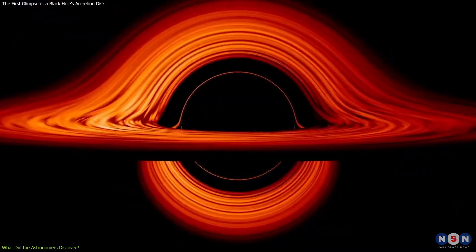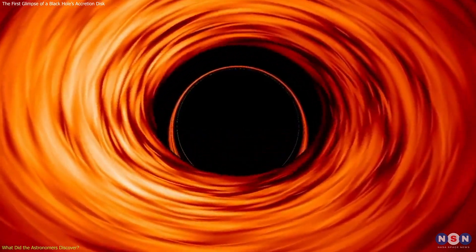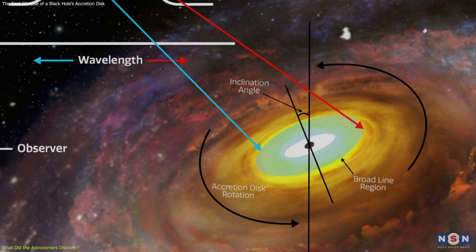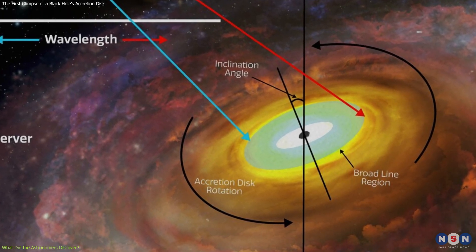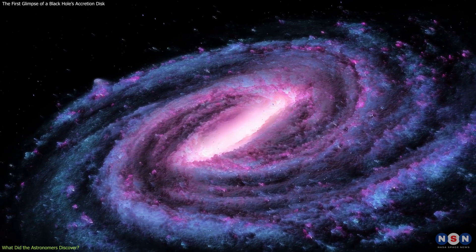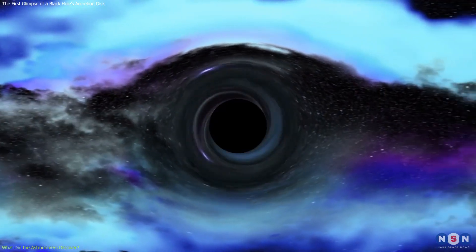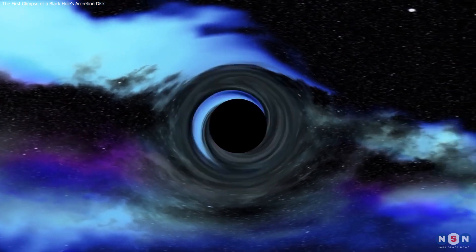These results are consistent with previous studies and models of accretion disks around supermassive black holes. This discovery is the first direct evidence of an accretion disk around a black hole in the near-infrared region of the spectrum. It provides a new way to probe the inner structure and dynamics of an active galaxy, and also helps us understand how black holes grow and evolve with their host galaxies.